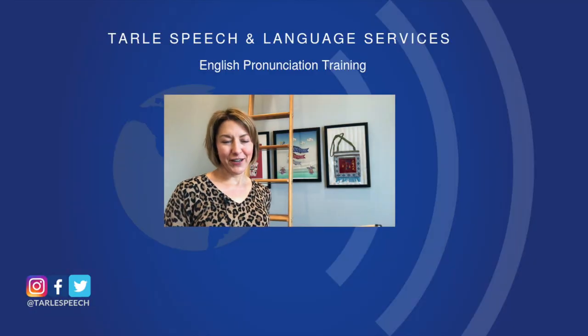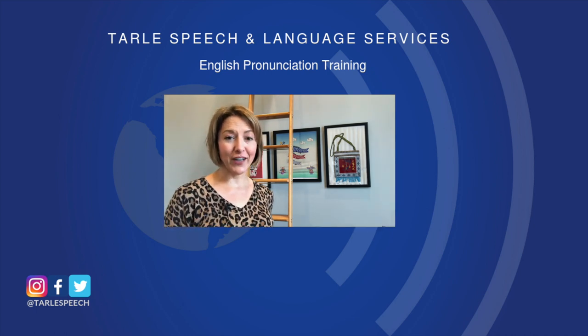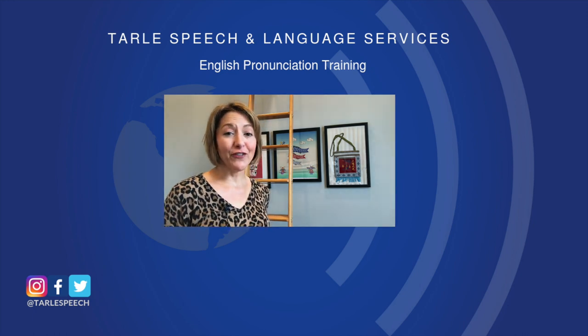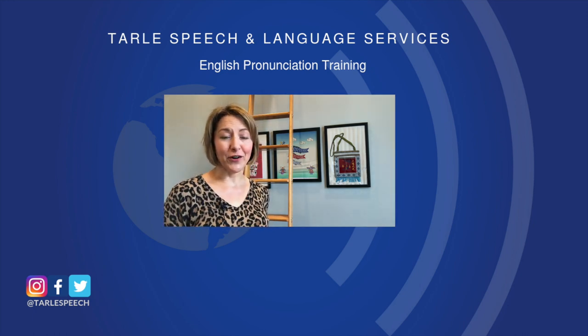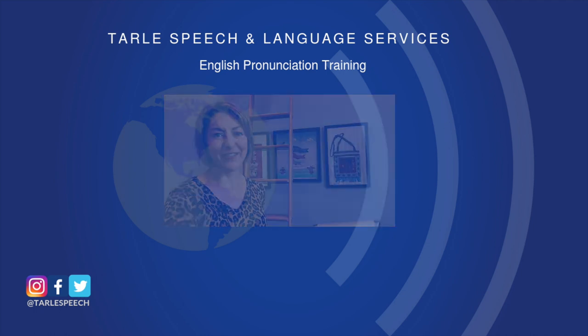Give it a try. I know people are going to notice the difference. If you found this helpful we'd love a like and a share. Don't forget to subscribe so you don't miss any of our lessons. If you're looking for more help, check out our class options on Tarle Speech and our products on Google Play and iTunes. Thanks everyone, have a great week.